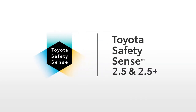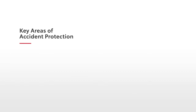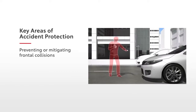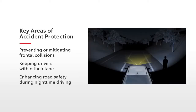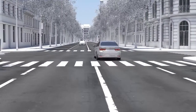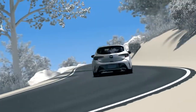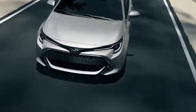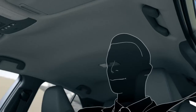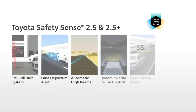Toyota Safety Sense, or TSS, is a suite of active safety technologies and advanced driver assistance systems designed to help address three key areas of accident protection: preventing or mitigating frontal collisions, keeping drivers within their lane, and enhancing road safety during nighttime driving. TSS 2.5 and 2.5 Plus build on the previous suites by enhancing the functionalities of its features. Like TSS 2.0, TSS 2.5 and 2.5 Plus consist of six active safety and driver assistance systems that utilize a high-resolution camera and millimeter wave radar.